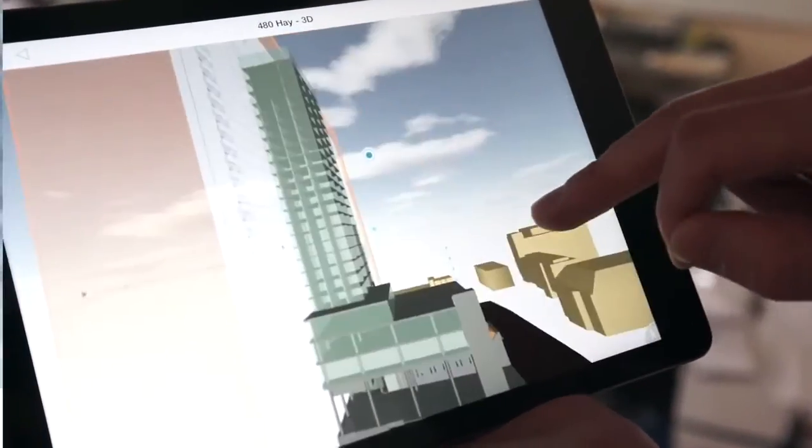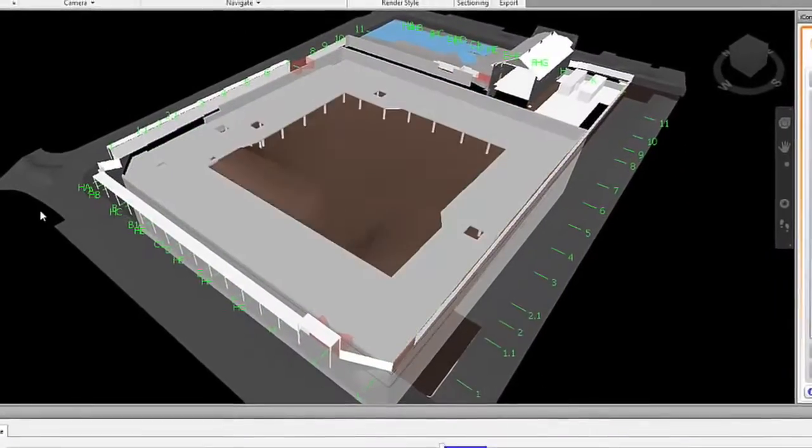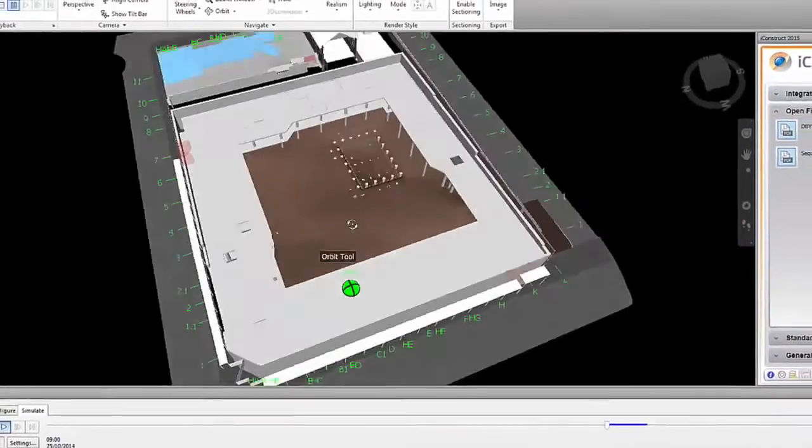If we can reduce waste, reduce errors, it's a value proposition. It's not about adding cost — it's actually going to save time and money. If we can achieve a 4–5% reduction in waste, that's going to mean huge dollars. We think we can do better than that.